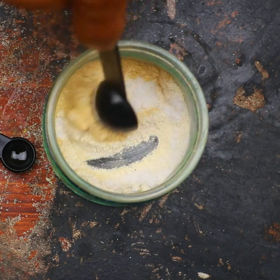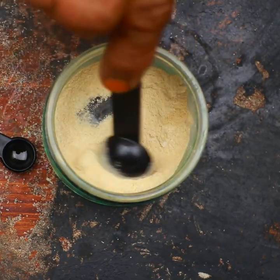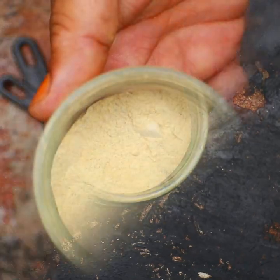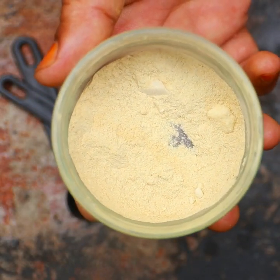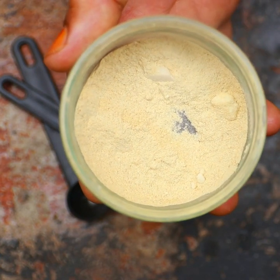Mix all the ingredients very well. Sprinkle it where you see weevils. Do not add new fresh food to the area, and always clean out containers before refilling.